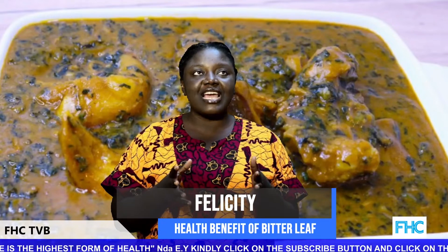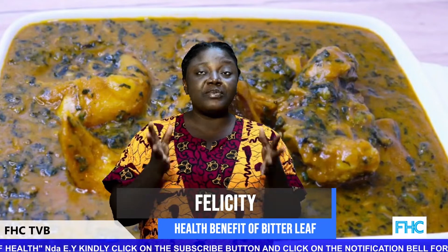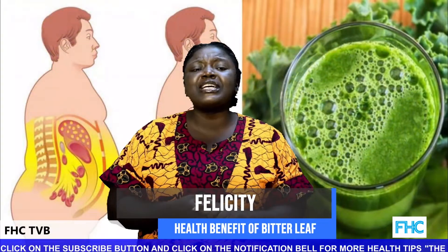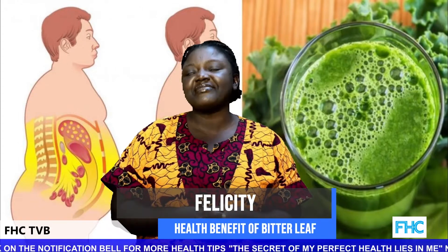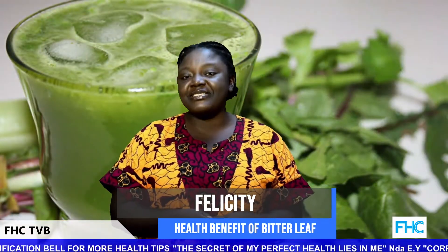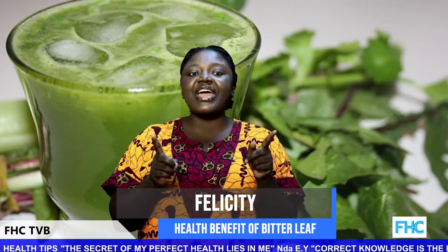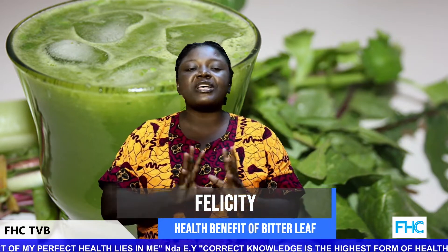I remember one time my grandma was a big fan of bitter leaf juice. When she was alive she was a very big fan, and on one of my visits she made me drink that juice to cure a fever. I hated the taste at that time, but when I realized the fever was gone, I just braced up and humbly joined the bitter leaf fan club. They always say those grey hairs aren't there for nothing!